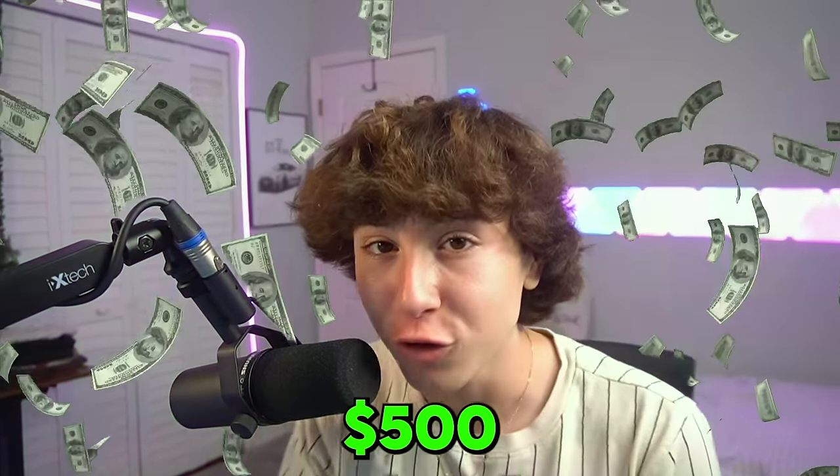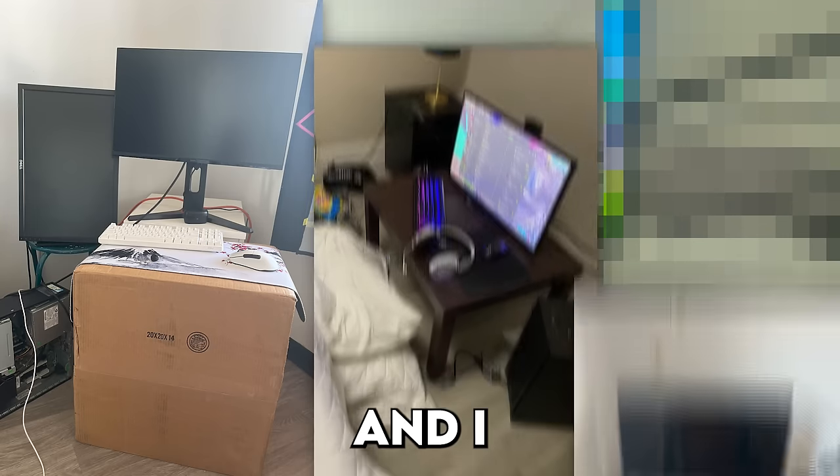I told my viewers that I'm going to be giving $500 to the worst setup and I got a ton of submissions.